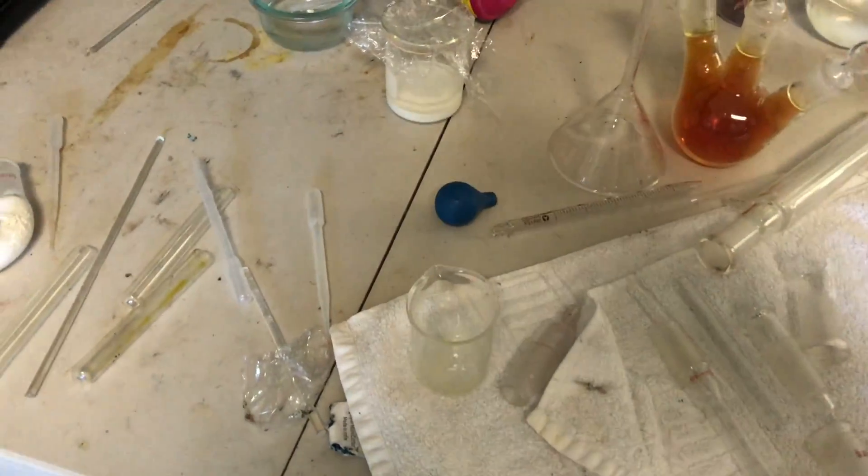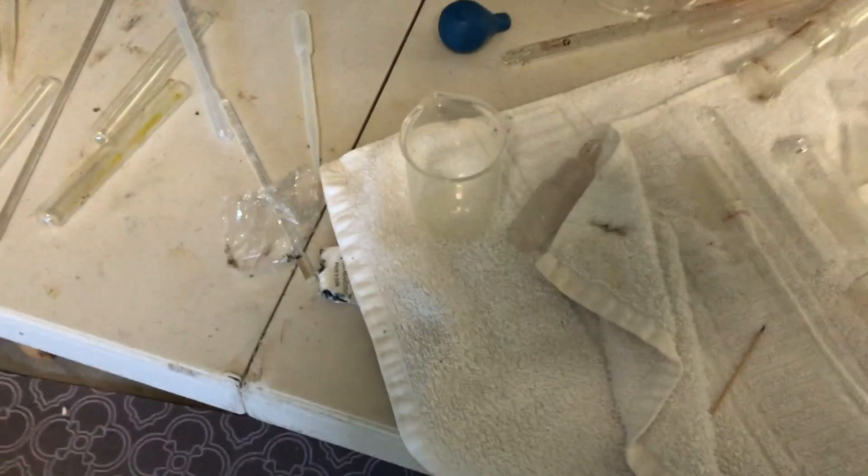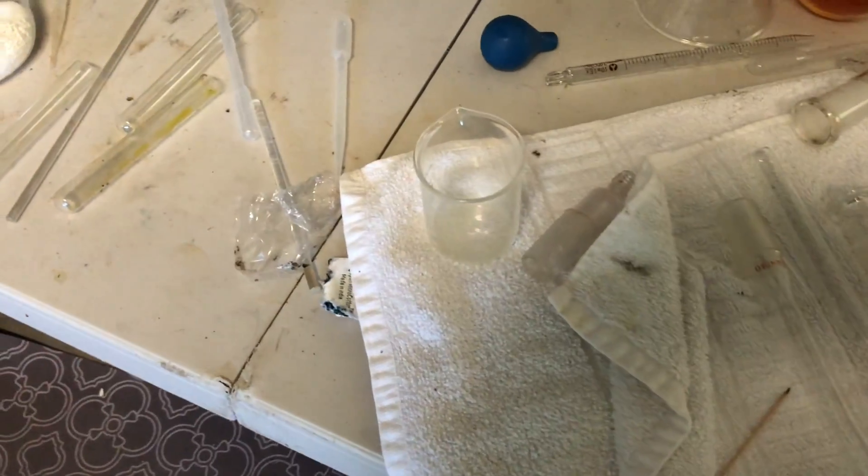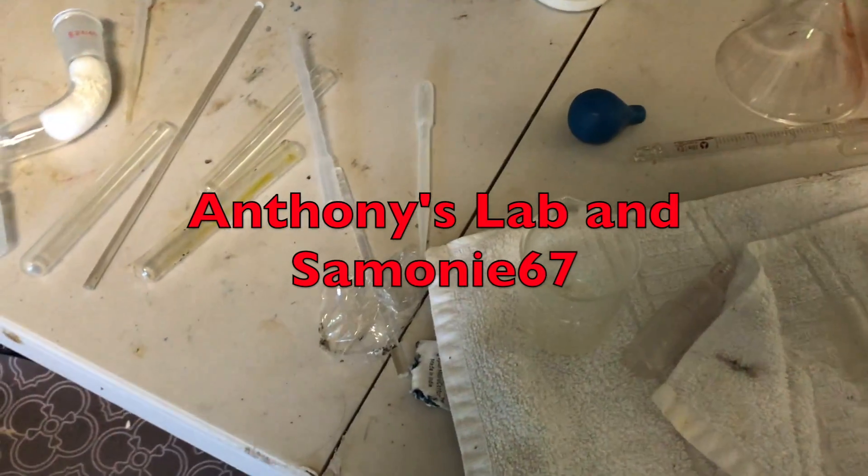Hello guys and welcome back to another video. Today we are going to be messing with the compounds that I have been trying to make for the past month and a half or so. Thank you so much to my $10 plus dollar patrons for their huge donations.